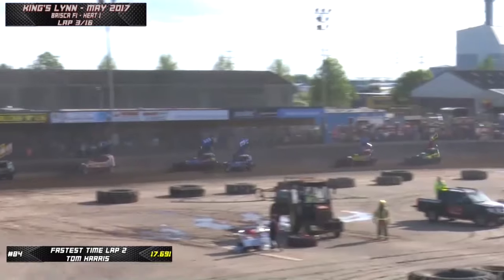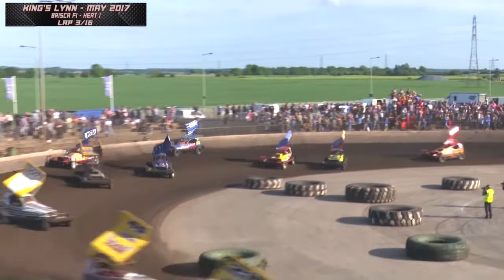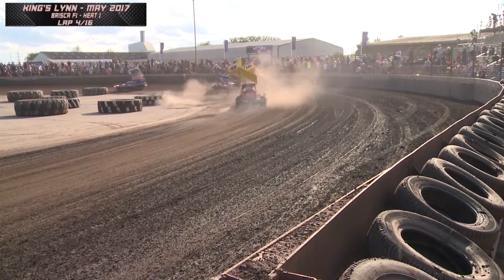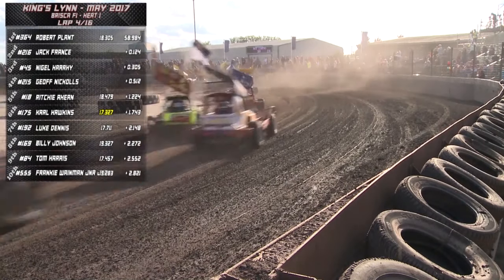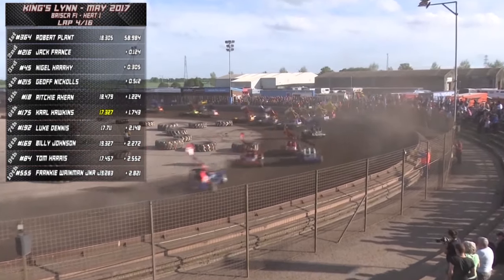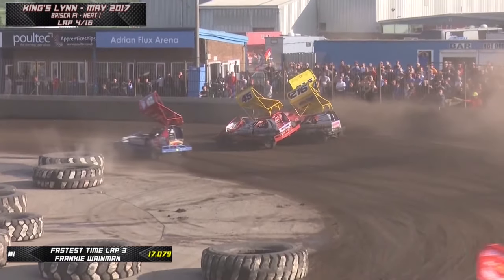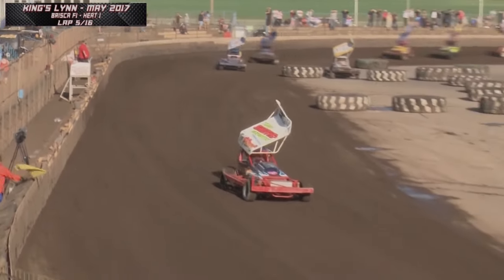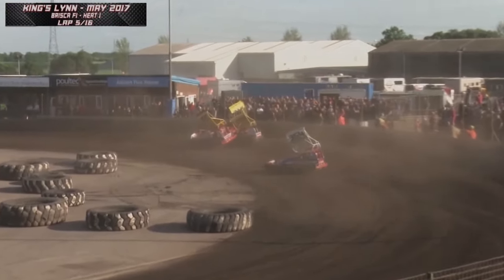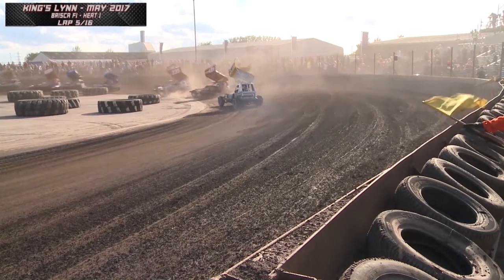Tom Harris setting some quick laps further back in the pack, making progress up the order. Billy Johnson lunges at Richie Ahern but missed and hits the fence. Tim Warwick crashes into the marker tyres in 307. Nigel Harry gets caught up with Jeff Nichols and Jack Frantz in 216. A bit of chaos on turn two, but Rob Clant is given a clear lead with the cars battling for second and third stuck on turn two, the three yellow graders piled up.